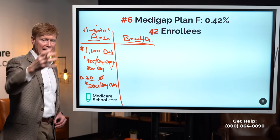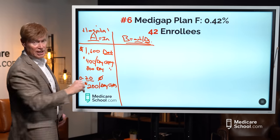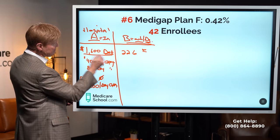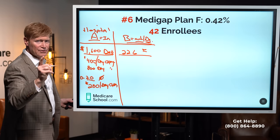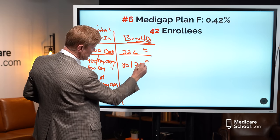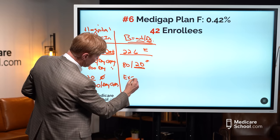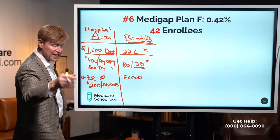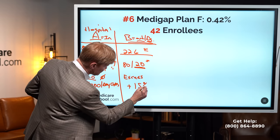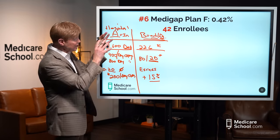The Part B side of Medicare covers everything outpatient — labs, outpatient surgery, and all doctors you see in their office or who come to see you in the hospital. We have a deductible of $226, and this happens once per calendar year — you meet it one time and you're done. After meeting that small deductible, Medicare pays 80% of the balance and you're responsible for 20%, called coinsurance. The last gap on the Part B side is an excess charge — when a doctor sees Medicare patients but does not take Medicare reimbursement amounts as payment in full, they can legally add 15% to the bill.